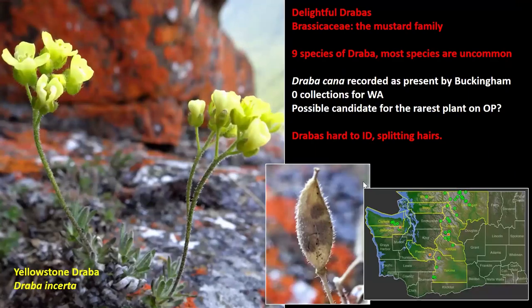Another group of species that came to mind was the draubas. Draubas is a genus of mustards — the brassica family, which includes a lot of things we plant in the garden. They're named that way because someone thought they were drab-looking, but when they're in flower they can actually be really pretty. This is off Deer Park, early season — you kind of have to hike up through the snow to see these in bloom because the tops of the mountains melt out first. There are actually nine species of drauba up here, most of them uncommon and rare. Buckingham has druba cana mentioned for here, which hasn't been collected for all of Washington State, but it's probably out here and just hasn't been collected yet.